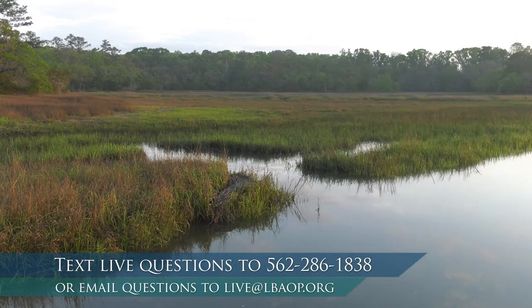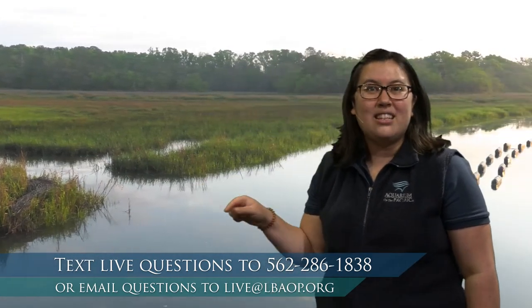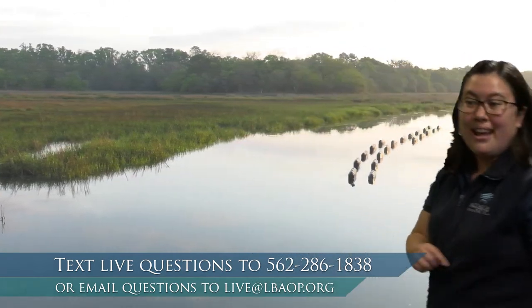Sometimes, if it's really super stormy — whether the storm be on land or out in the ocean — these wetlands are able to take all of the power of the storms and soak it into the plants and the mud. That way, any kind of homes or anything living right next to these wetlands are safe. So these wetlands protect a lot against storms and keep us safe and healthy too.